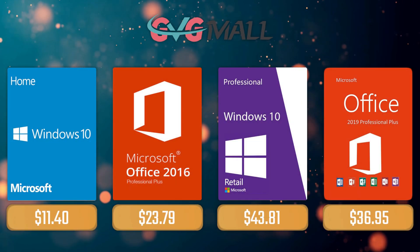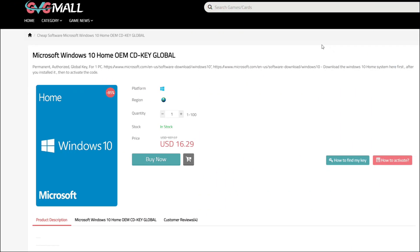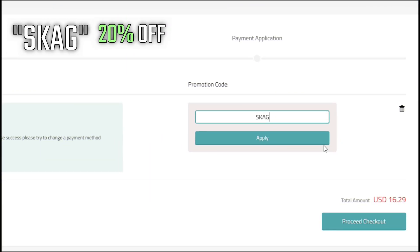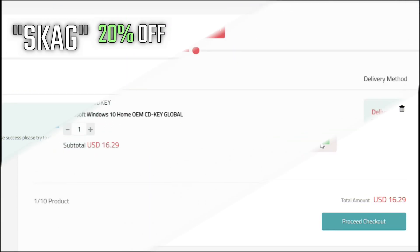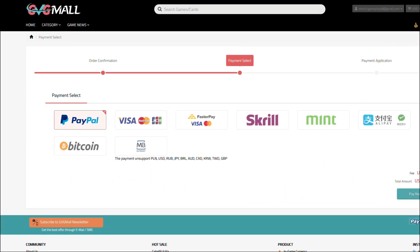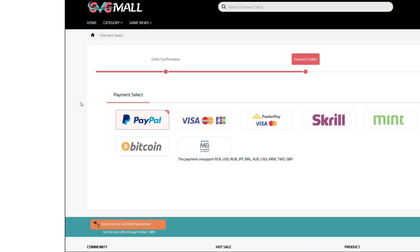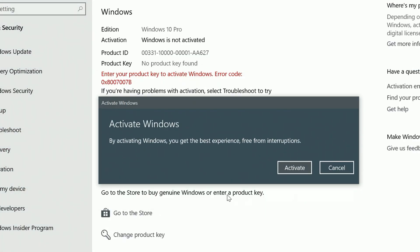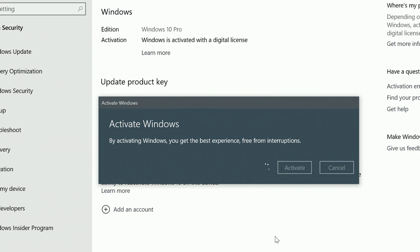Today's sponsor is GVG Mall, where you can acquire your Windows 10 Home serial key for only $16. Using my SKG discount code gets you 20% off, making it only $11. After payment you'll receive the key in your account, introduce it in your Windows settings, and your system is activated.